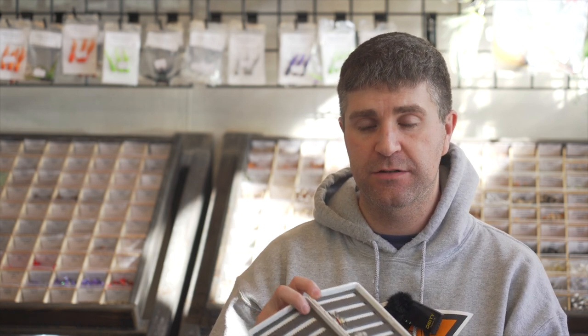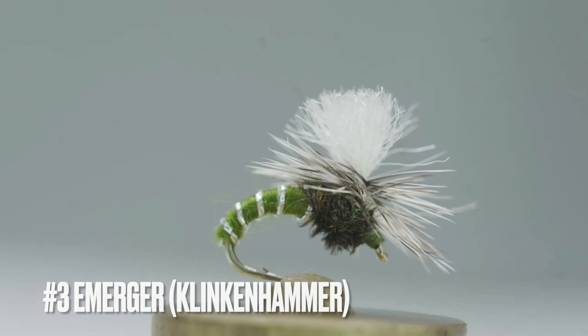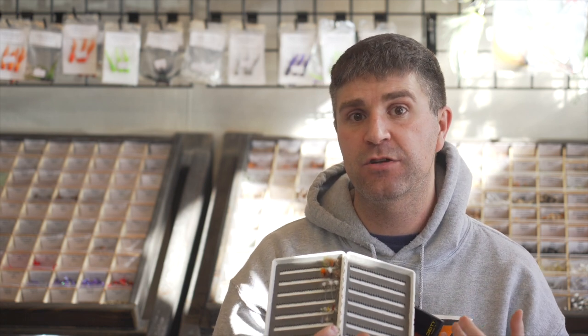The next fly is technically an emerger, but I consider it a dry fly emerger — something that floats in the majority of its body. This is the Clinkin Hammer, a parachute-post pattern where a hackle sits on top and part of the body sinks. I still consider this a dry fly because most of it floats. When we talk about emergers, there are mid-water column ones, ones in the film, and ones like this in the middle of true emergence — the fly coming out of its exoskeleton into a winged adult.